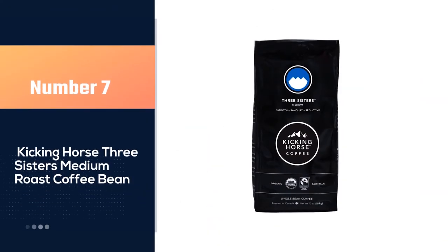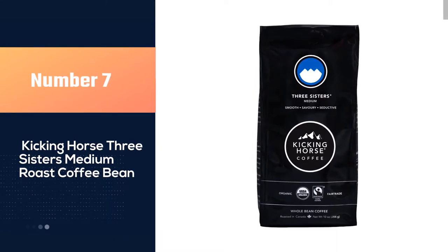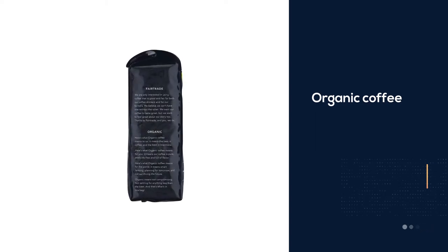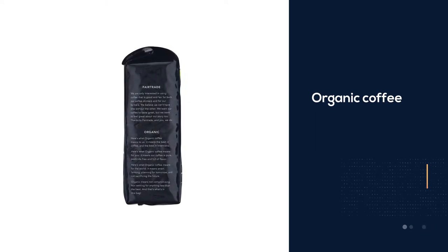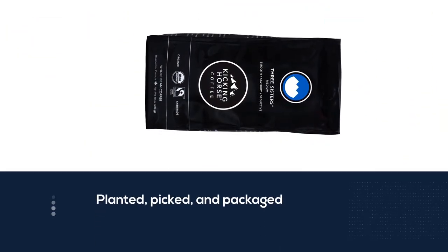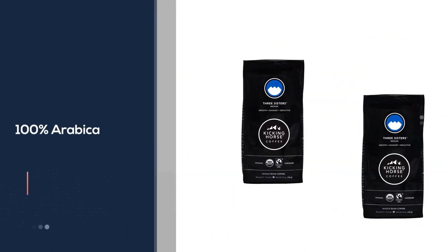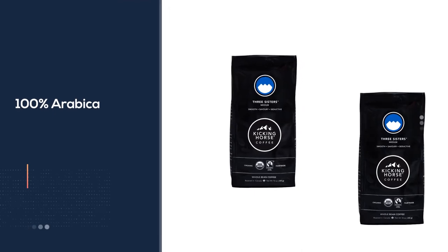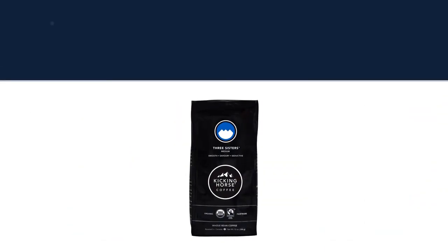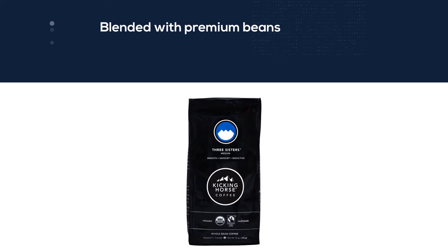Number seven: Kicking Horse Three Sisters Medium Roast Coffee Bean. Another organic coffee bean you may be interested in trying is the Kicking Horse Medium Roast Coffee. These beans have been certified organic, meaning they are planted, picked, and packaged according to set standards. They are 100% Arabica, blended with premium beans from Indonesia, Central, and South America. These beans have a complex taste that's balanced and well-rounded, with hints of sweet fruit, coconut, and chocolate, which makes them delightful.